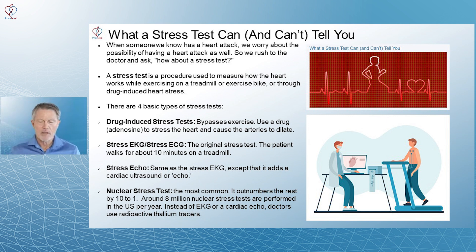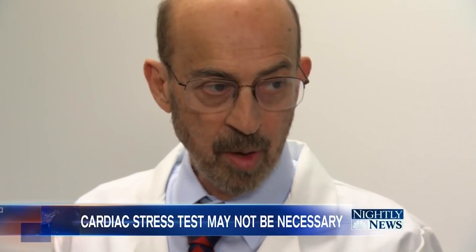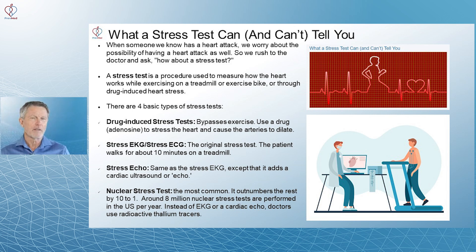We'll talk about nuclear studies in just a minute. There's an NBC News video on this topic — you'll see numbers in there indicating they're talking about stress EKG. One number says only 3.5 million are done per year, but the reality is that in 2018, there were 8 million nuclear stress tests done and a little less than a million stress EKGs done in the US alone.